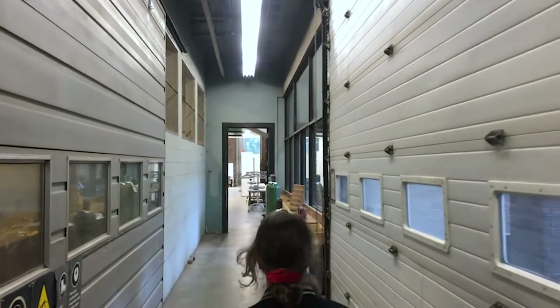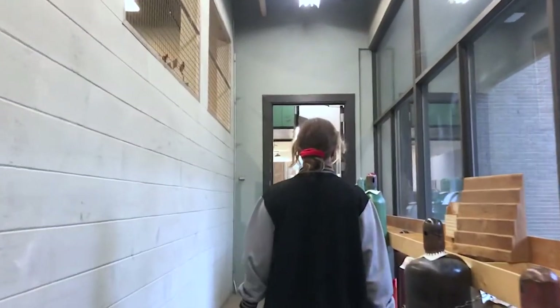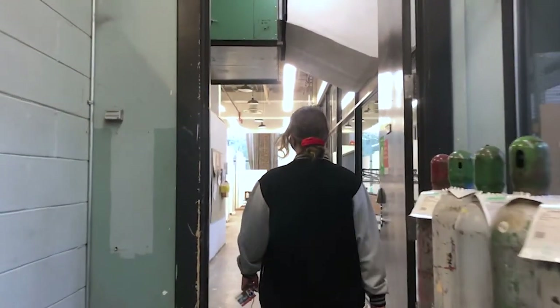The upper studios are meant for people who are in their fourth year or taking a 500 level upper studio. These studios are really awesome because they give you lots of natural light and they're located on the main floor.